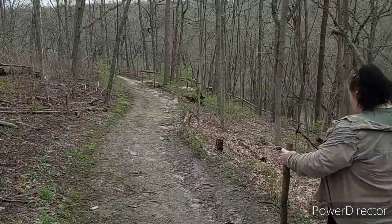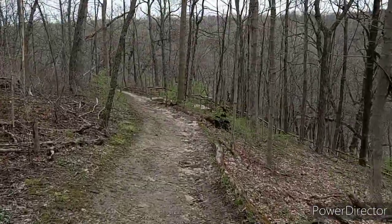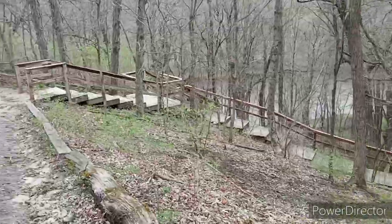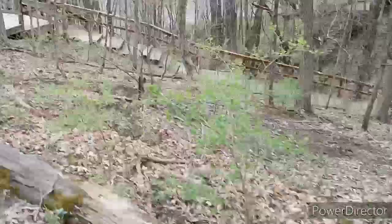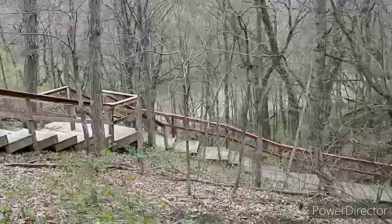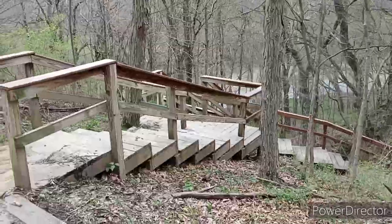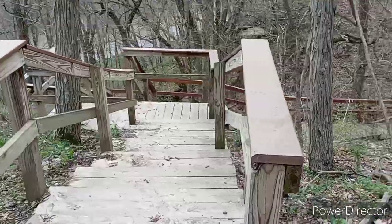So now as we go down here you can see a little stairway down here. Let's get to it. This is really awesome. I had no idea we had anything this cool this close. I mean, we have that video I did in Oregon, Illinois of the Blackhawk statue, but that's still a couple cities away. This is still in town — Rockford.